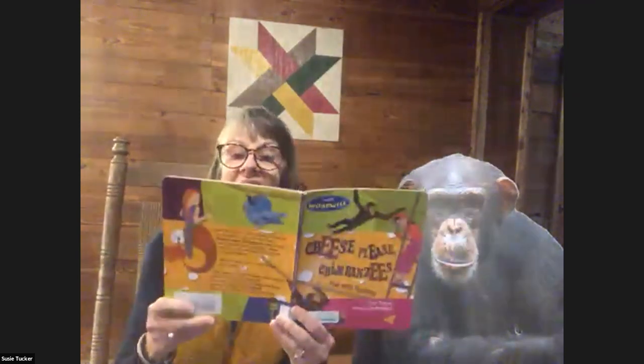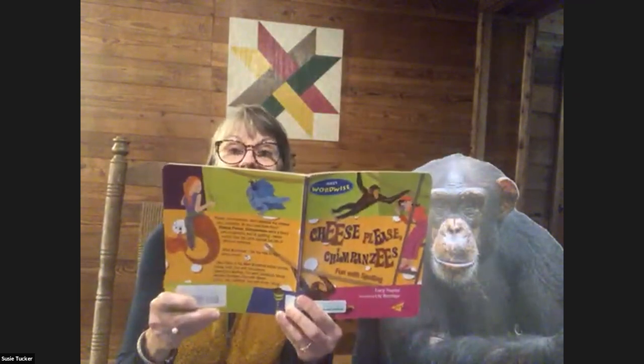Hi kids, I'm Susie Tucker, and I want to thank you for attending this morning's reading with Buttercup and I. We will be reading to you Cheese Please Chimpanzees. The seahorses neighed, the spider crabs played, and the mermaid drank lemonade.